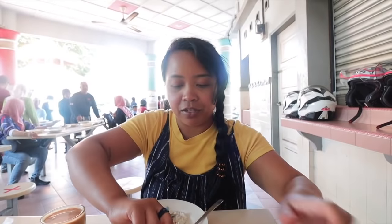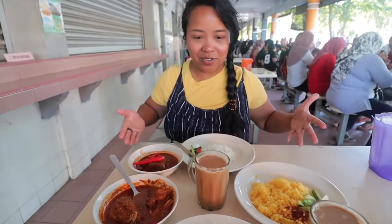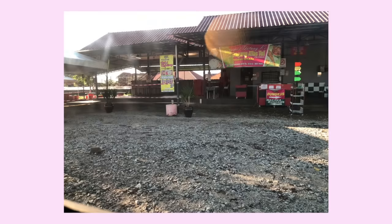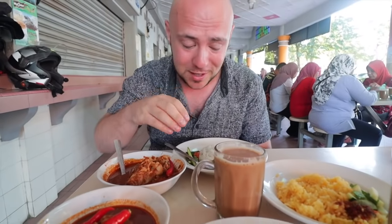I love savory for breakfast, especially if there's rice. Here we are getting our breakfast at Kakpa for Nasi Dagang. We got two orders of the Nasi Dagang. Nasi Dagang translates to trader's rice.